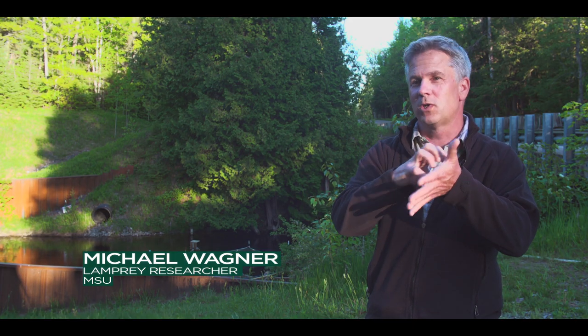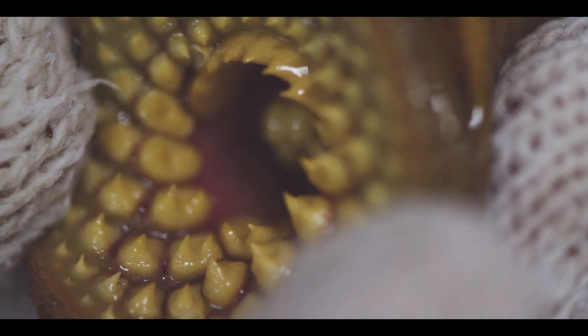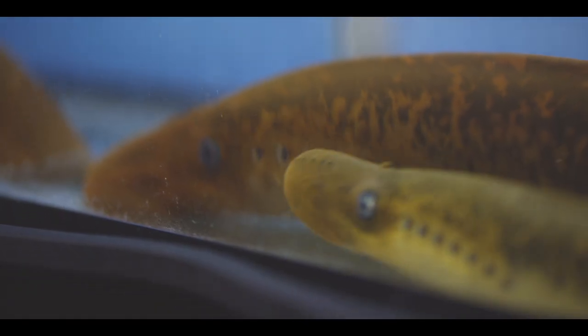It swims out to the lake, sticks on the side of other fish, drills a hole into the side of them, and lives on their blood. These species are not pretty, and over a half a century ago, they almost wiped out commercial fish in the Great Lakes.